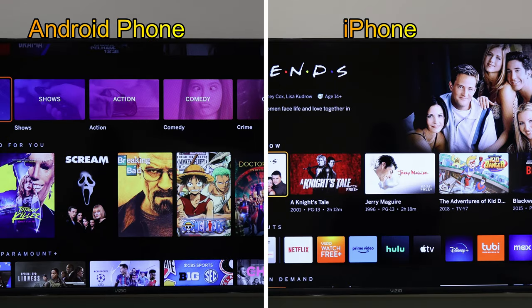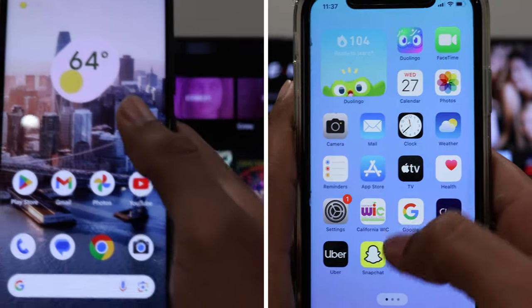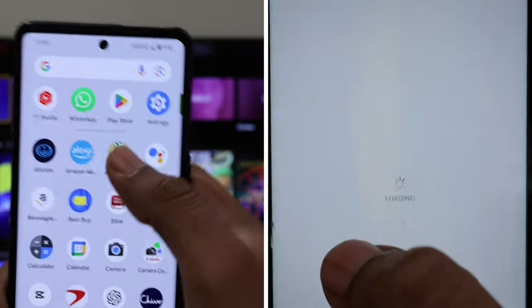So, what's the solution if we want to use an application that isn't preinstalled on the Vizio TV? Don't worry about it — we have some alternatives available for you.